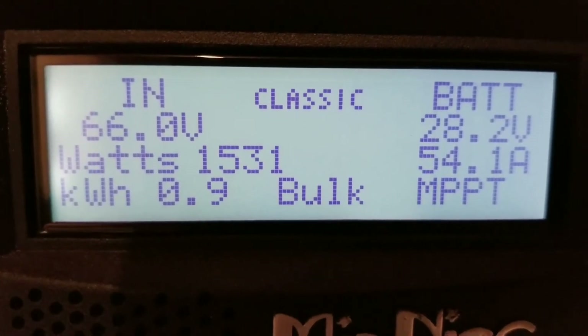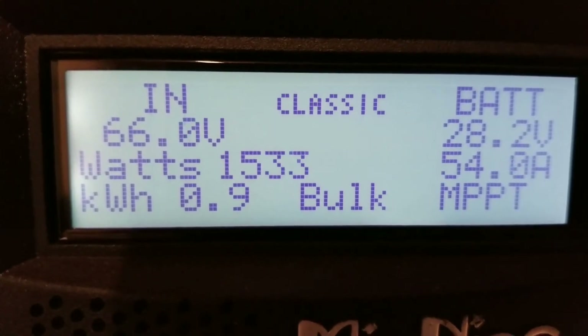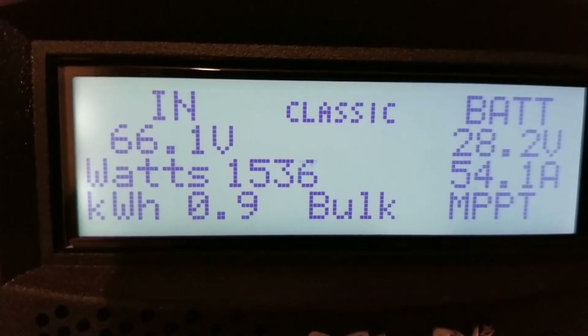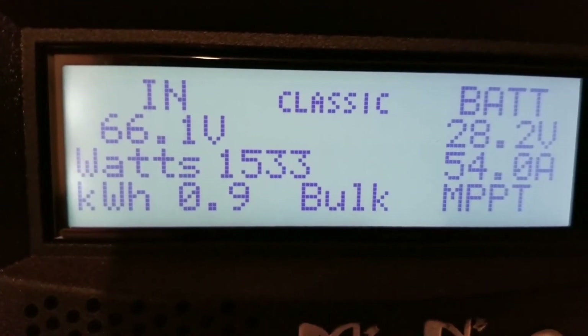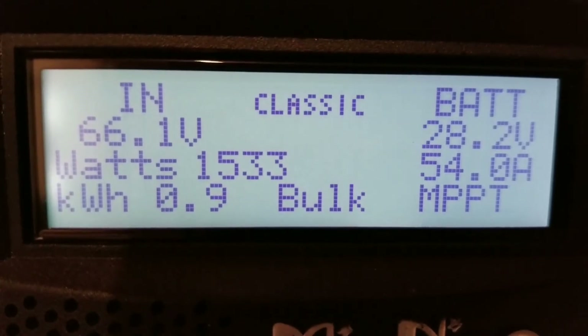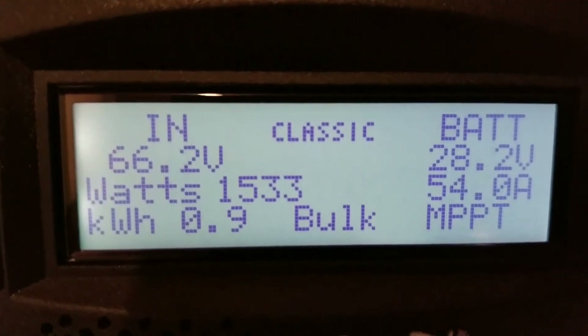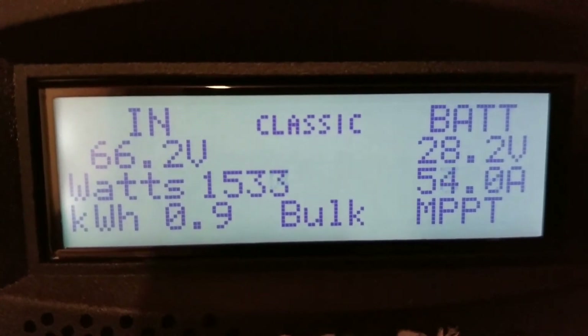Starting pulling power back, so we dropped into float mode instead of absorption — we were there earlier. 900 watts, already generated. One more 100 watts and we're gonna make a kilowatt.